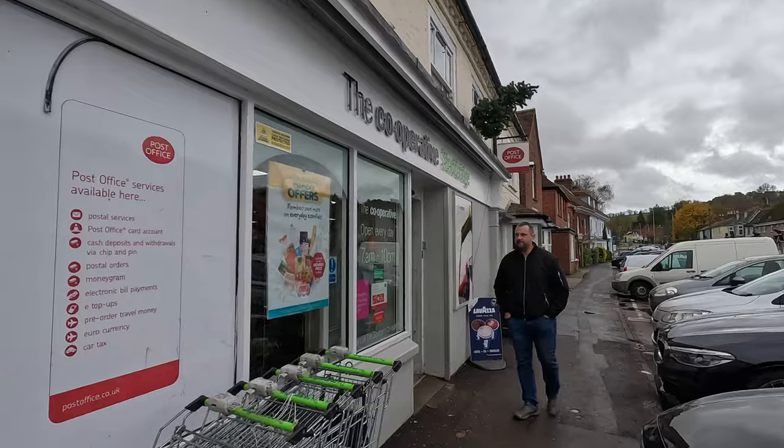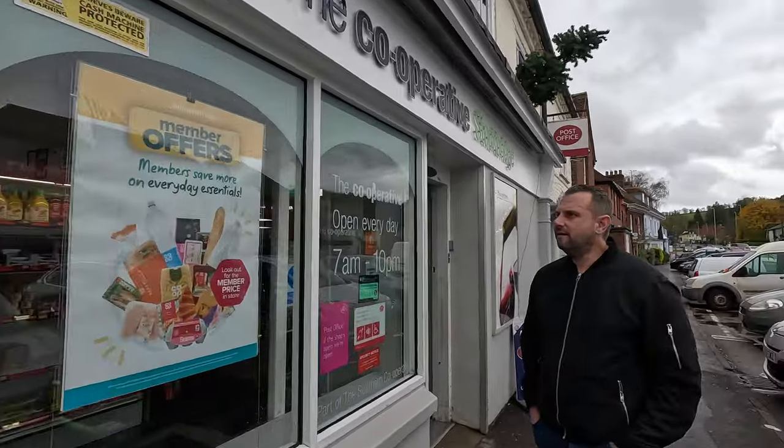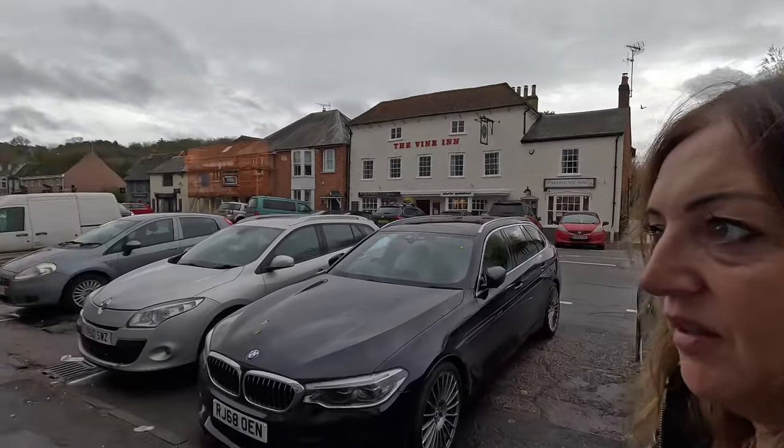We're just going to pop in here and grab some things for the van, then head back and have a cosy afternoon with some nibbles and sweeties. We've got the bits of shopping we needed. We're heading back now up to the van — up that slippery muddy path. Hopefully no accidents. And we'll catch you back at the van.